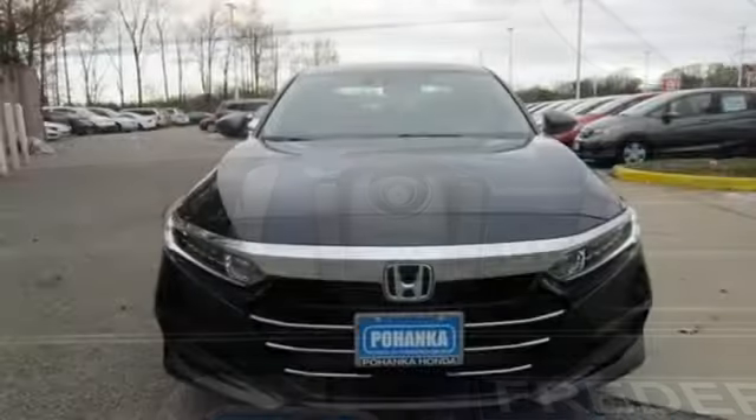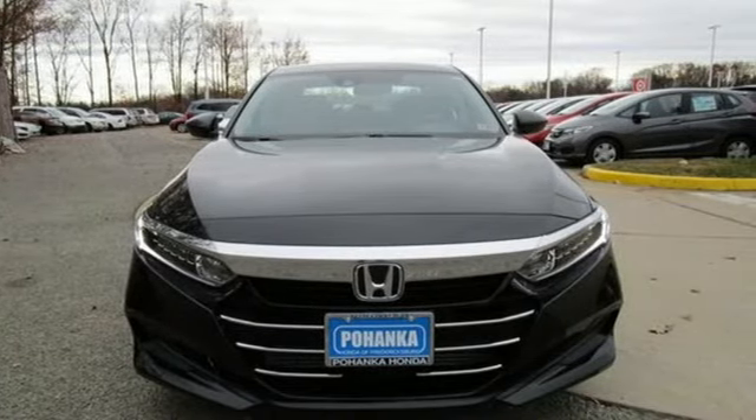Every Honda is designed with the driver in mind. See it for yourself when you take it for a test drive.